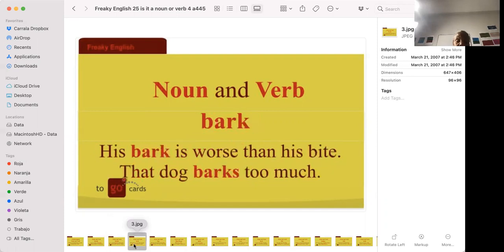'His bark is worse than his bite' — that's an expression meaning a person appears to be much angrier or more ferocious than they actually are. He talks a lot but in reality doesn't do anything. 'That dog barks too much' — to bark is what a dog does. 'His bark is worse than his bite' means he'll talk and talk but when it comes down to really fighting, not really.